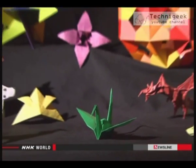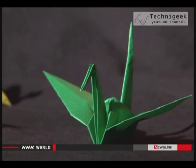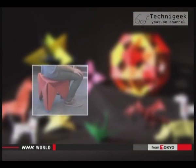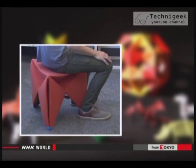Origami is now transcending traditional materials, making a splash on high fashion runways, inspiring new accessory designs, and shaping new furniture and beyond into the high-tech world of the 21st century.